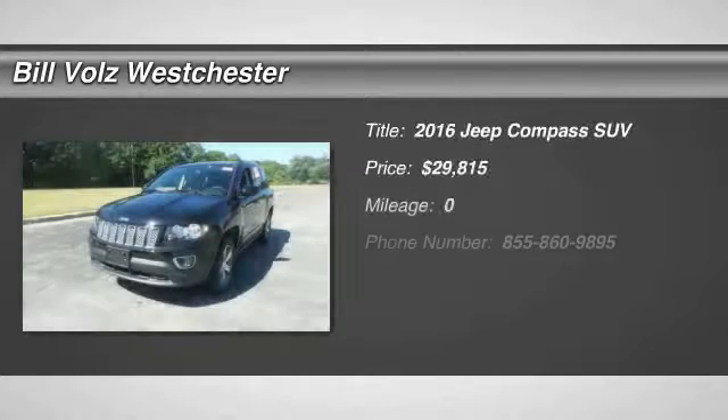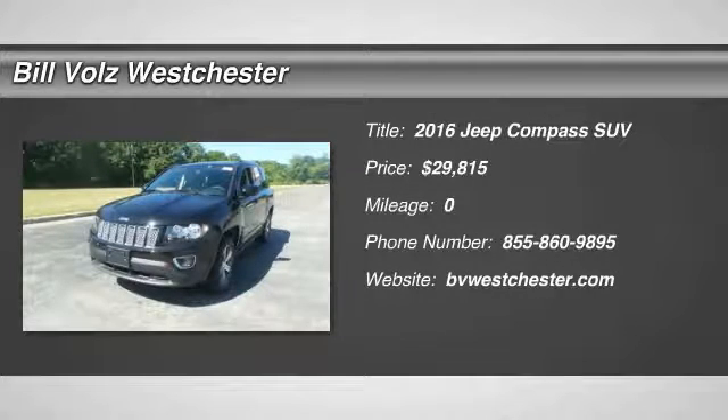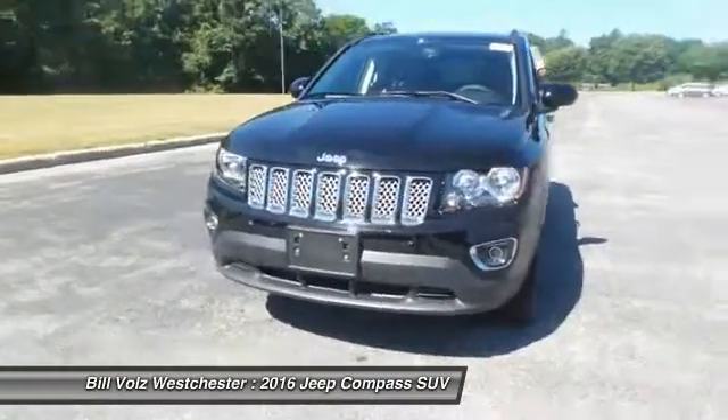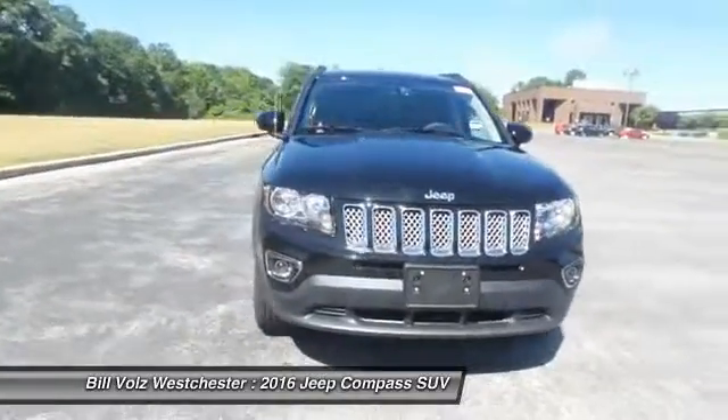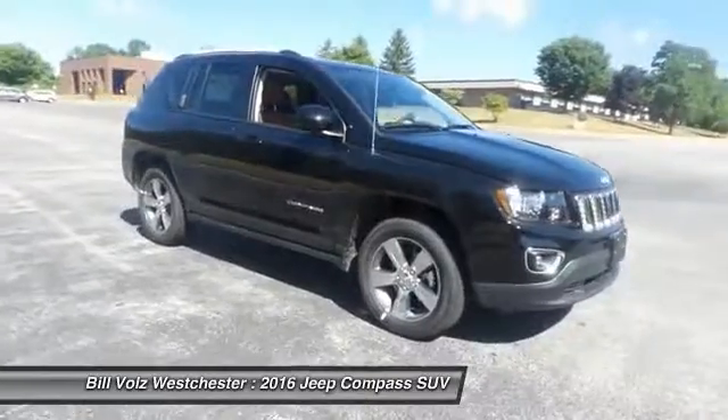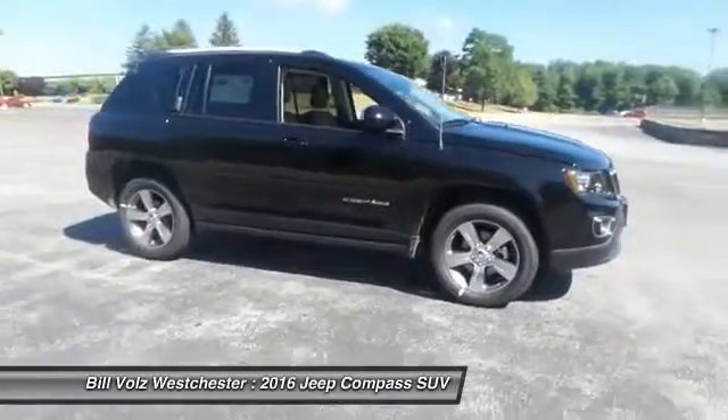The 2016 Jeep Compass. The Jeep Compass has a solid, sophisticated 16-valve engine. It features electronic variable valve timing that continually changes the torque curve, bringing more versatility to the 165 peak pound-feet of torque, and more capability to the 172 peak horsepower.